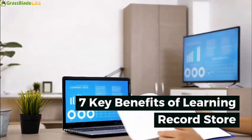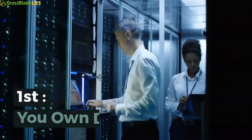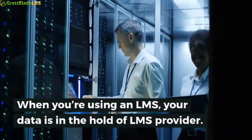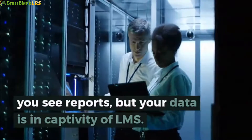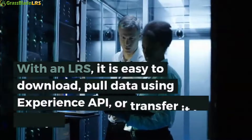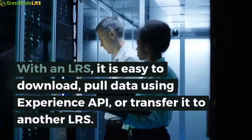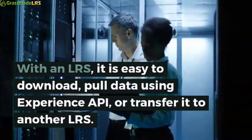7 key benefits of learning record store. First: you own your data. When you're using an LMS, your data is in the hold of the LMS provider. You see reports, but your data is in captivity of the LMS. With an LRS, it is easy to download, pull data using Experience API, or transfer it to another LRS.